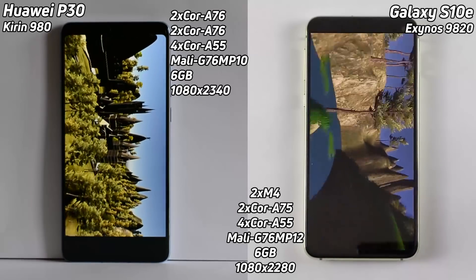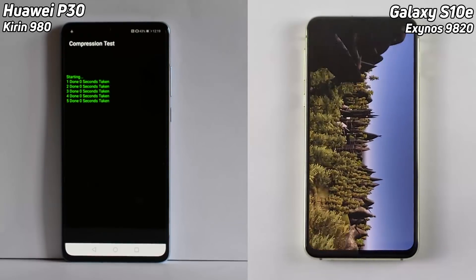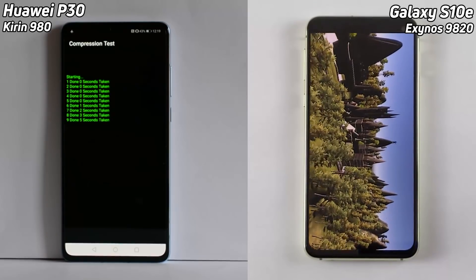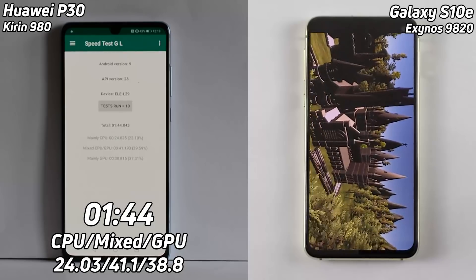The Huawei P30 is coming right up to this castle scene — this is really doing amazingly well and quite smooth there. It's already into the compression test — absolutely fantastic — it's into the compression test at seven, eight, and the S10 is still going through that castle scene.